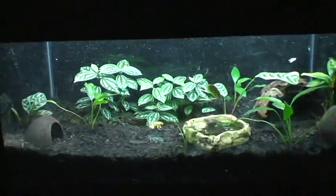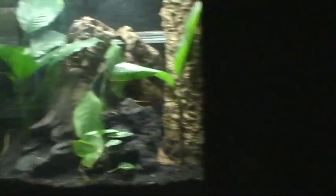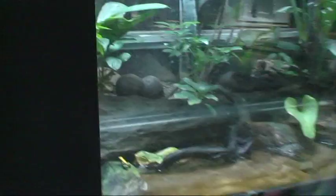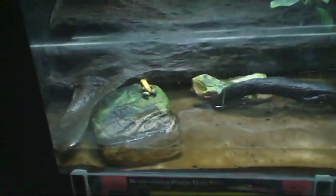Here's your friendly neighborhood eyelash vipers. Zoo Atlanta's herpetology department has seriously changed things around since I was last here, adding a number of very nice amphibian exhibits and changing up a number of the venomous exhibits.